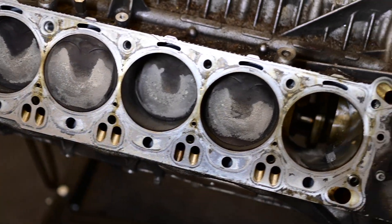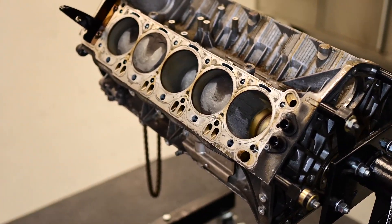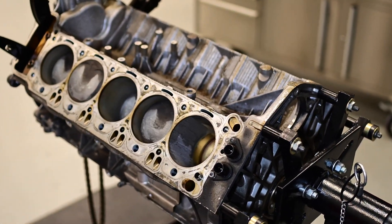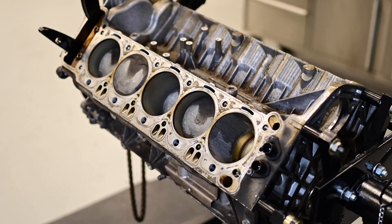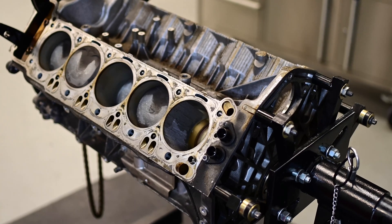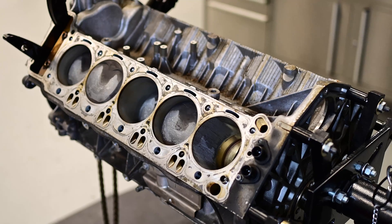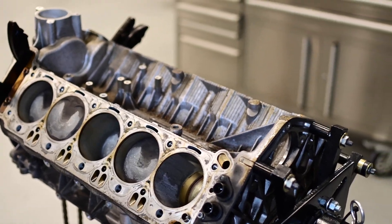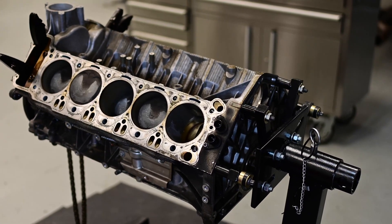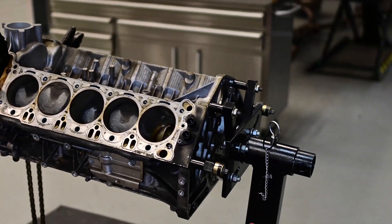We talked with the customer about it and decided to buy a new engine from BMW — a new short block with new pistons. That will be quicker than having the block honed at a machine shop, which currently could take a few months. We want to fix the car quickly and get it up and running again.